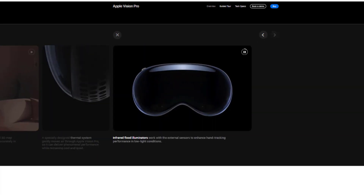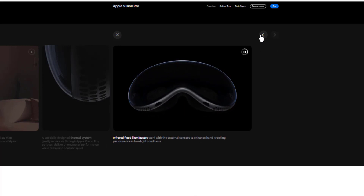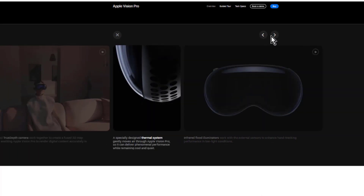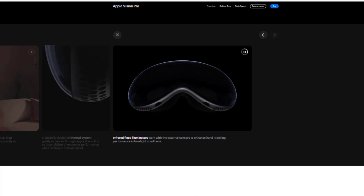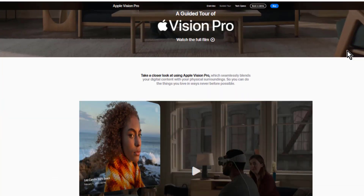Conclusion: Vision Pro glasses are a revolutionary device that can change the way we interact with the world. With its advanced features and diverse applications, Vision Pro is expected to have a significant impact on many industries.